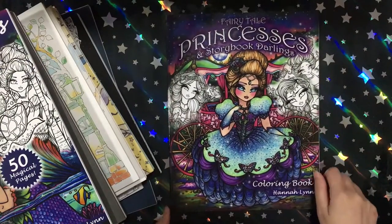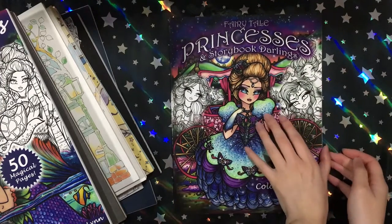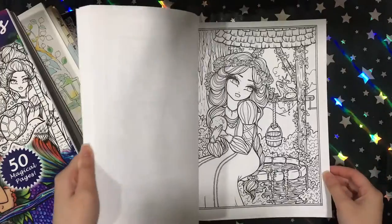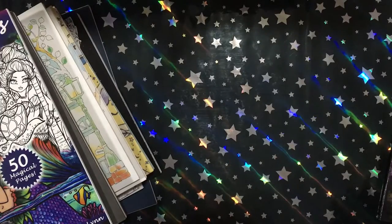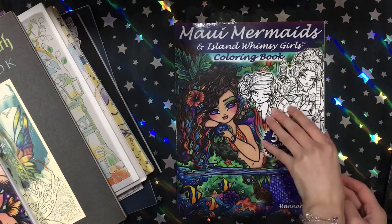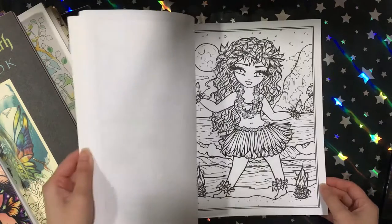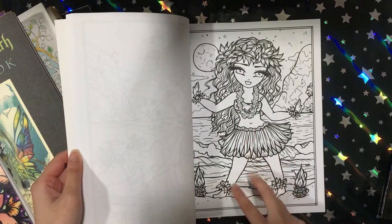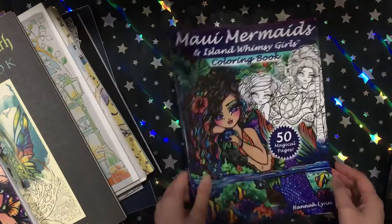The first book I got was Veritile Princesses and Storybook Darlings. It's from Hannah Lynn. This book was so popular. Her art is so beautiful. And then I also got Her Merry Mermaids and Island of Whimsy Girls. For some reason this book isn't as popular, but it's just as gorgeous. I find it funny how her little people have such short legs. I don't know why she does that. I love her art.